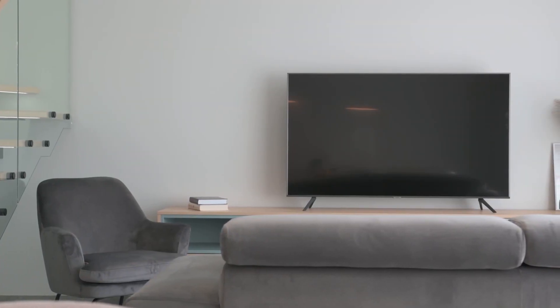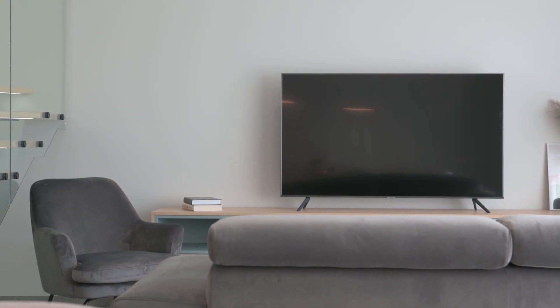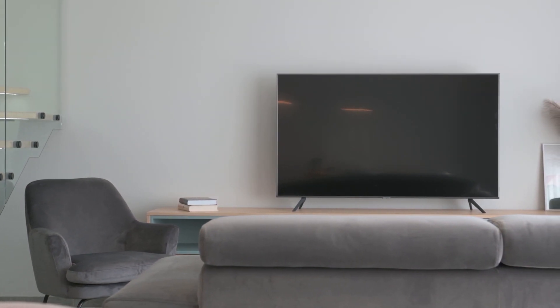Now I could go into all the specs that are sometimes way over people's heads when it comes to this TV, but seeing is believing.